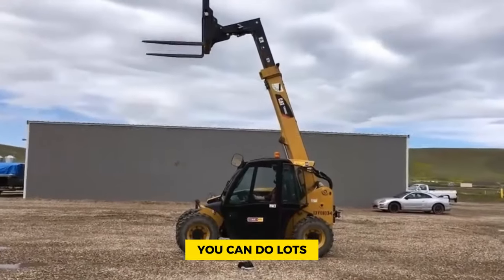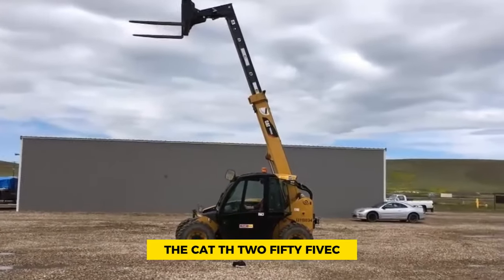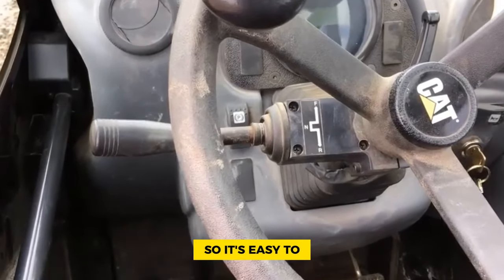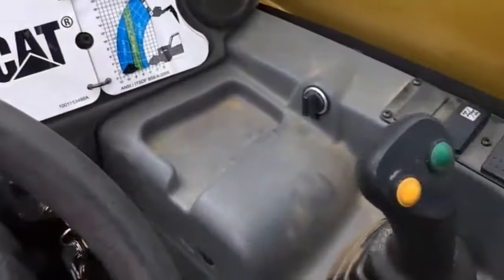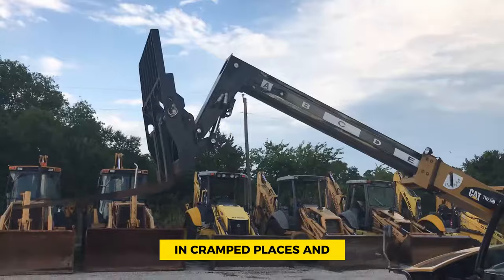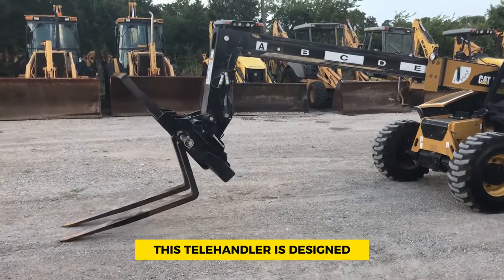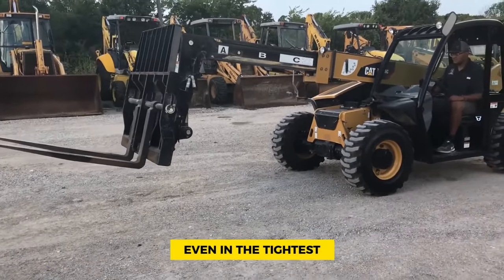To make sure you can do lots of different tasks, the Cat TH 255C can use many different attachments. These attachments can fit onto a universal quick coupler, so it's easy to switch between them. With its compact size and versatility, the TH 255C is a handy tool for getting work done in cramped places and varied environments — whether you're in construction or agriculture — efficiently and effectively, even in the tightest of spaces.